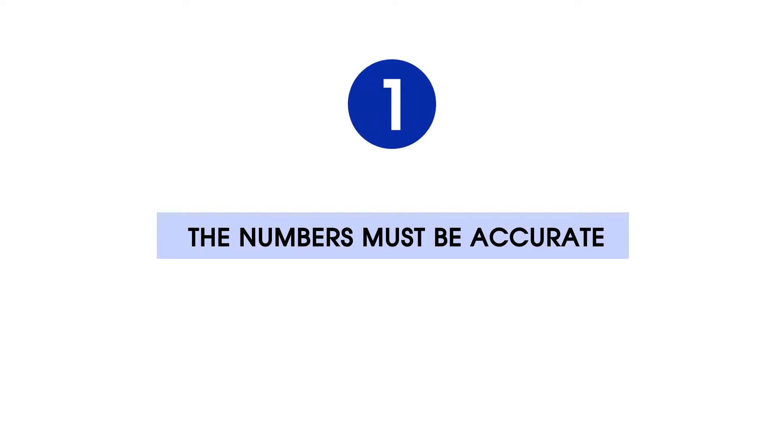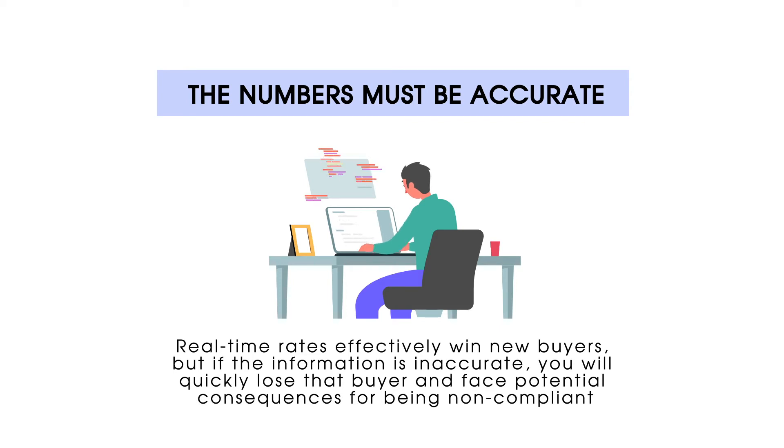Number 1: The Numbers Must Be Accurate. Real-time rates effectively win new buyers, but if the information is inaccurate, you will quickly lose that buyer and face potential consequences for being non-compliant.